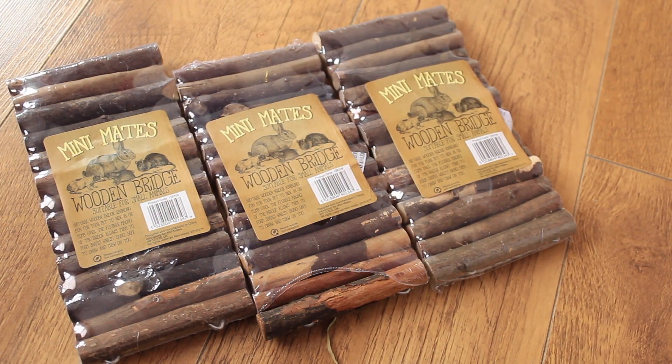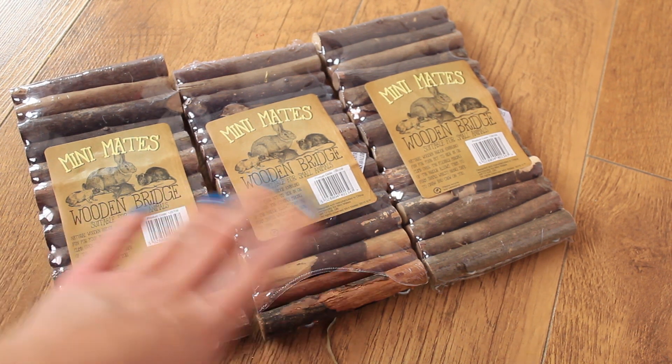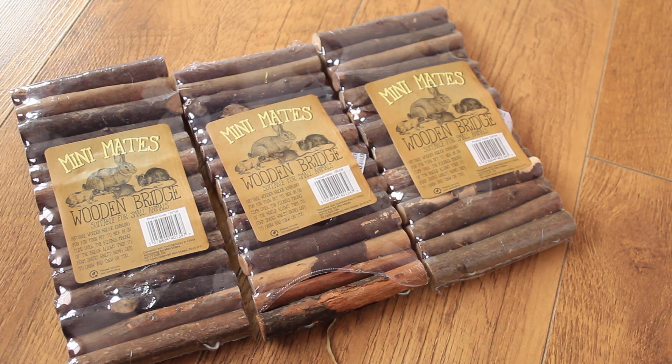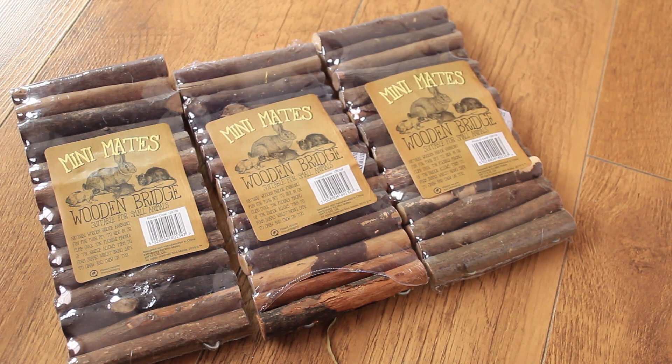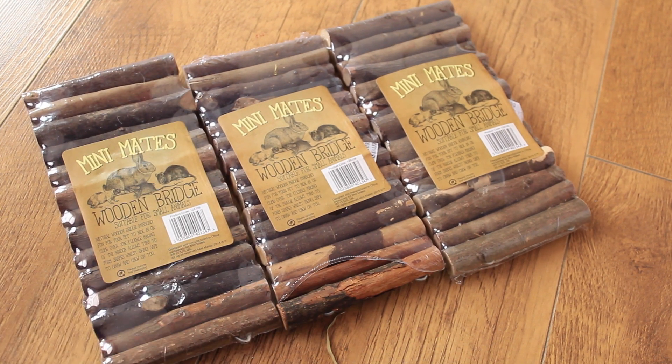I then got three more of these small wooden fiddlesticks bridges. They're just great for all purposes so I thought I'd pick up three more. You can paint them with soy paints, connect them together, and they're easy to throw away if they get damaged or broken — a pound each, so I got three.